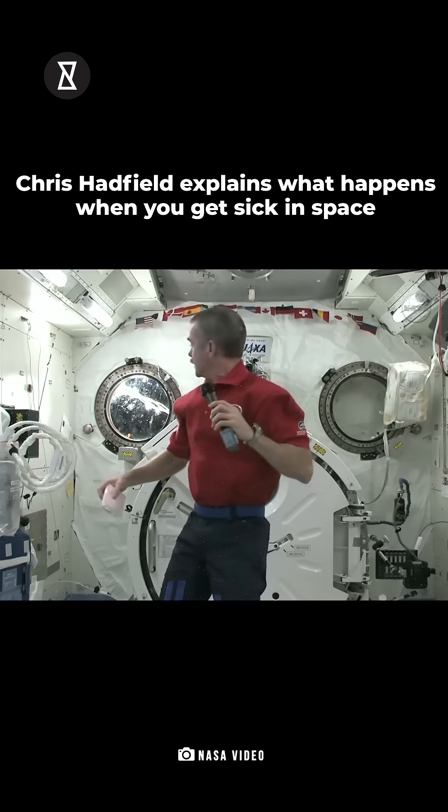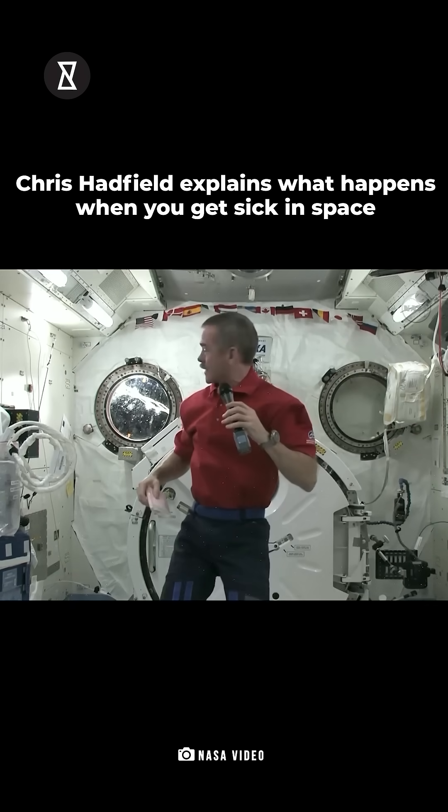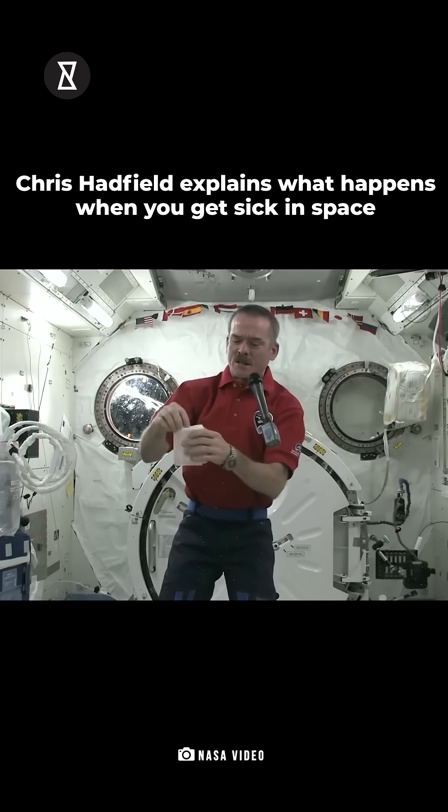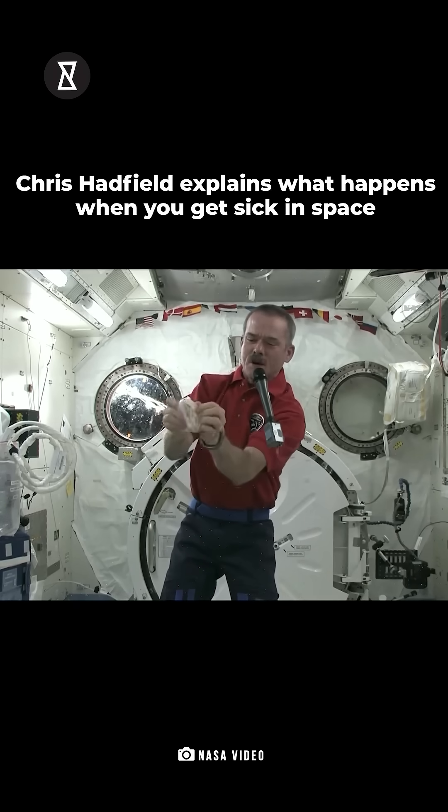So how do you throw up if you get sick in space? The sun's starting to come up. So here's an astronaut barf bag right here. Let's say you're about to throw up in space — quick, you get your barf bag open.